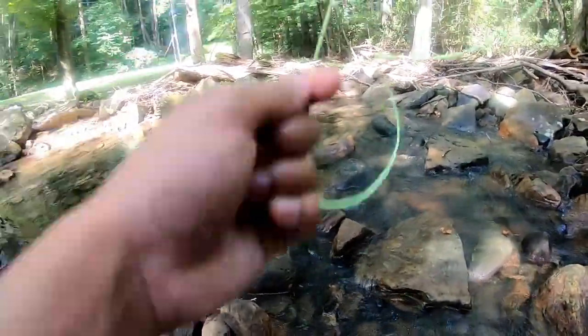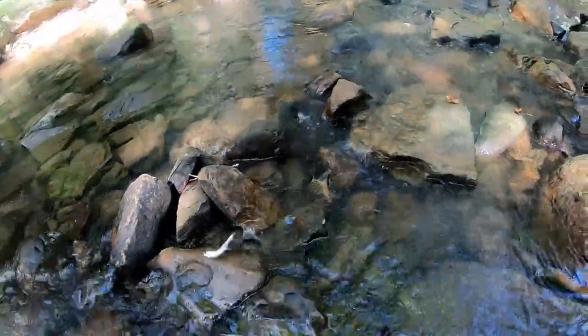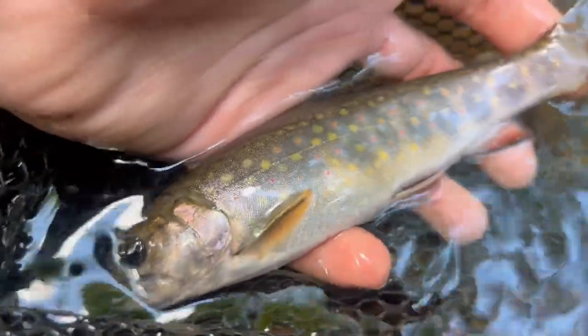Fish on! There we go - another native brook trout on the Copper John. Another beautiful native brook trout on the Copper John, check out those colors. Beautiful fish, and for fish - back he goes.